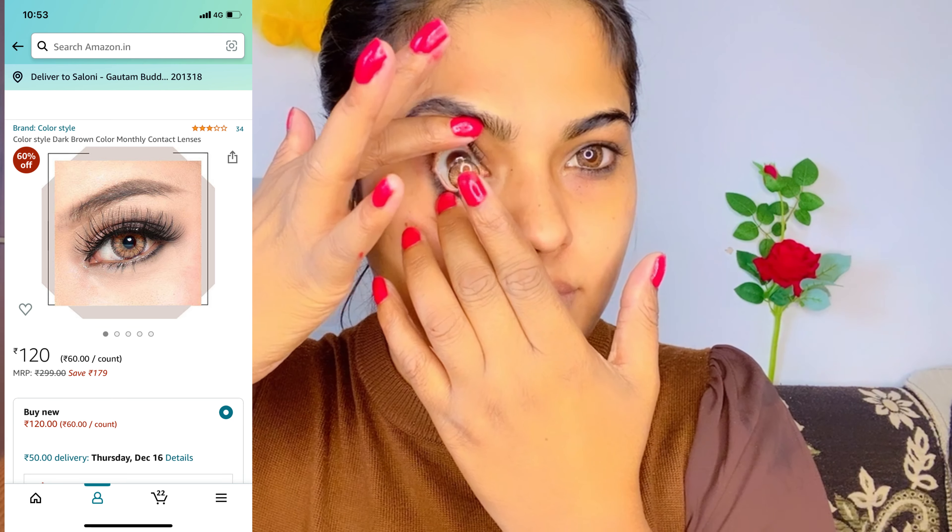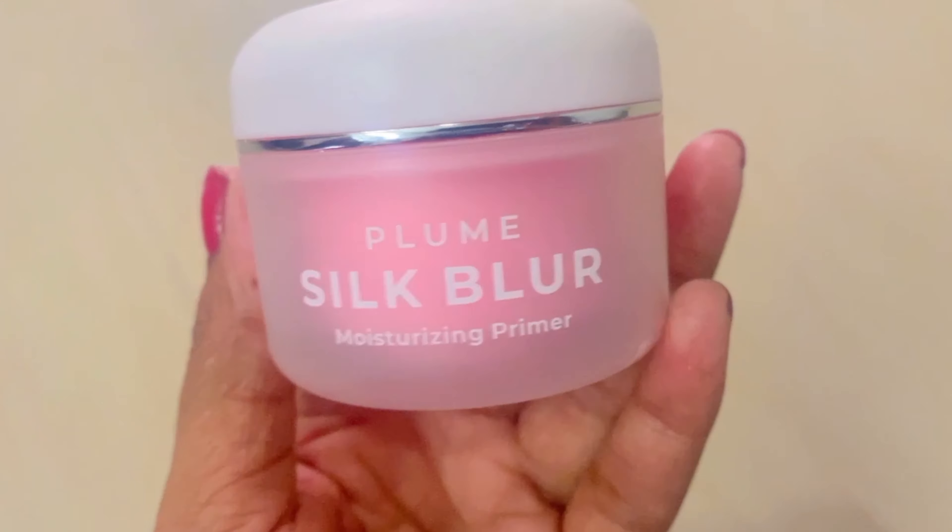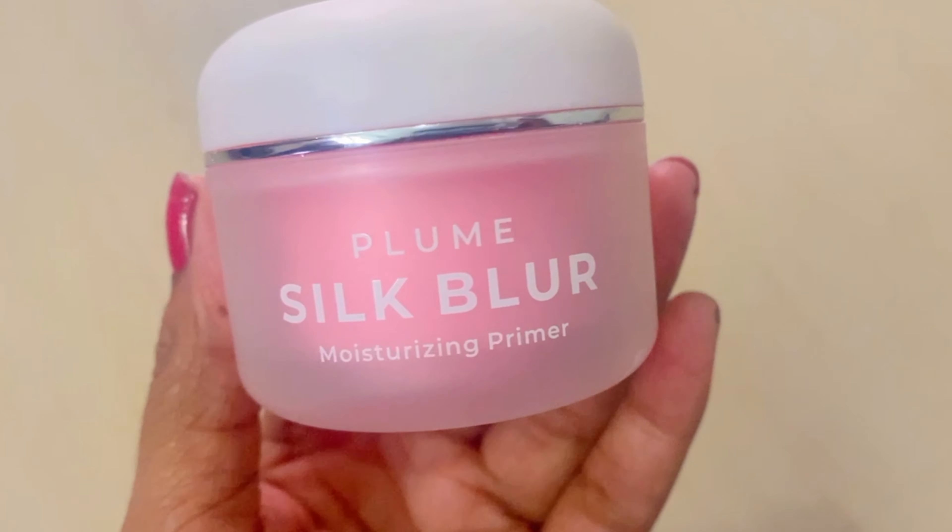Now I am going to use lenses — I don't remember the brand name right now, I will mention it in the description. They are very easy to wear and I have no irritation at all.